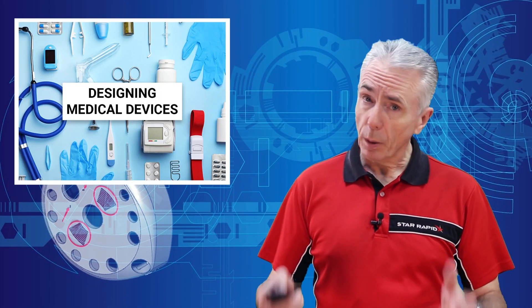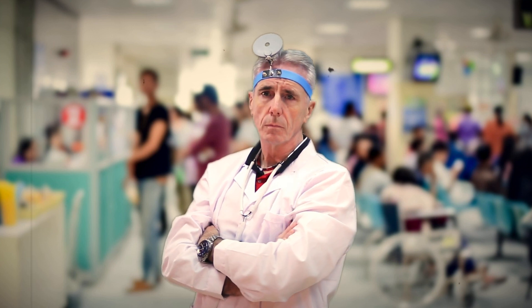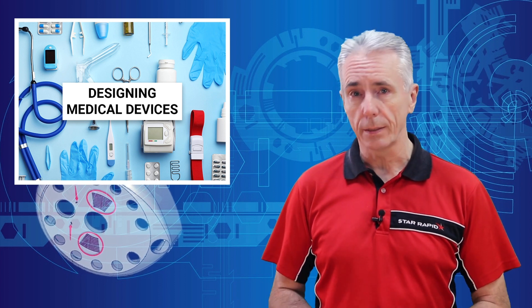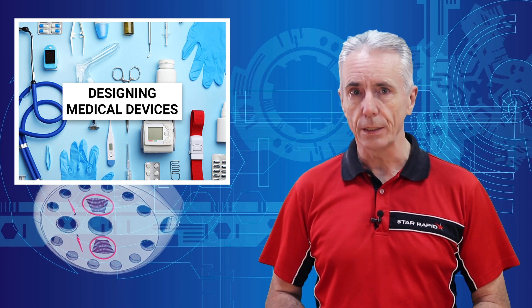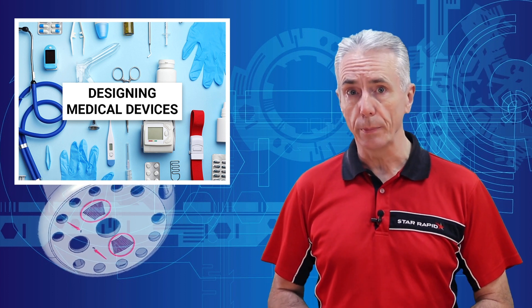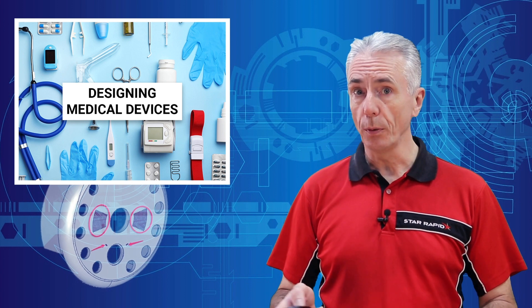I'm not a real doctor, but I play one on daytime television. After performing many life-saving operations, I've learned what it takes to make medical and healthcare products that are safe, effective, easy to use, and how to keep them clean. So today, I'm going to share with you the top five secrets for successful medical product development. Now, just relax, take a deep breath, open wide, and say...